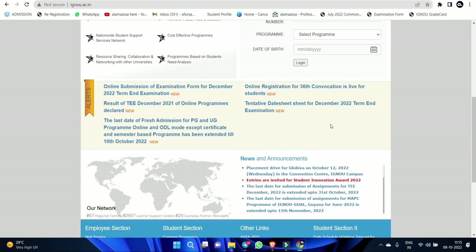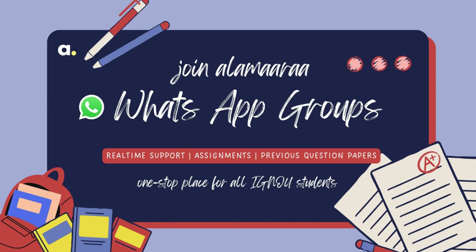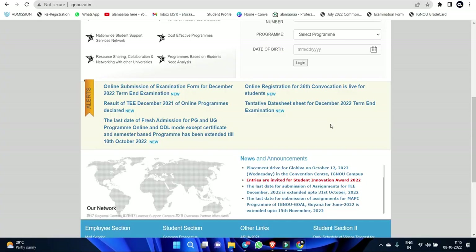If you have any questions about this, you will be in the comment box. You will be a member of the WhatsApp group and receive complete information and complete doubt clarifications. You have to apply the examination form. All the best — keep preparing for your December 2022 term examination.